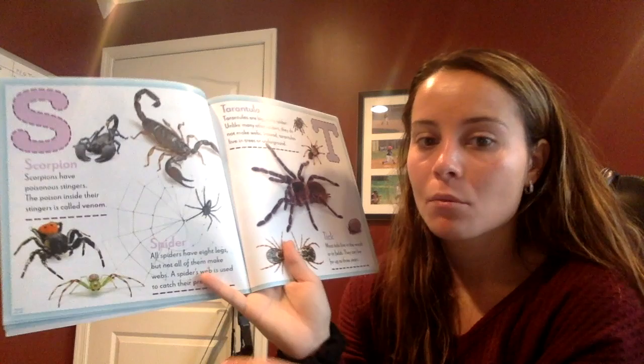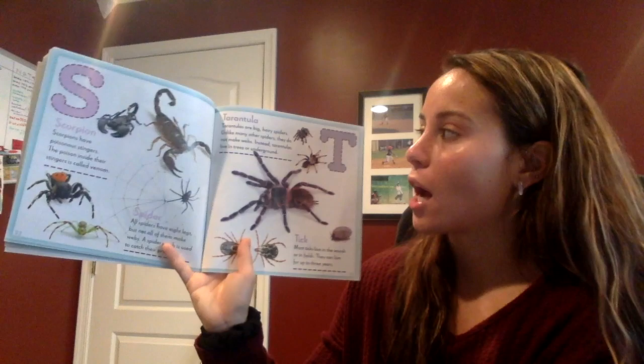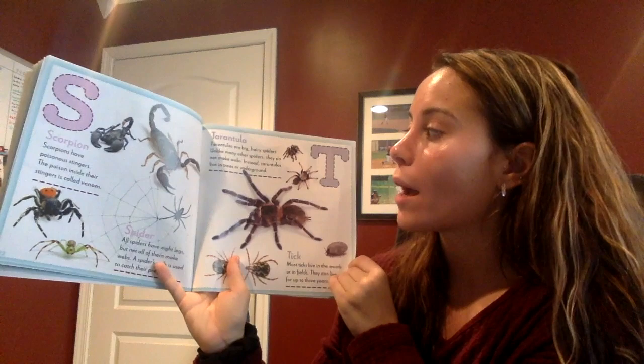Boys and girls, do you know what type of bug this is? A spider! Good job. T — say T. T. Good. Tarantula! Tarantulas are big hairy spiders. Unlike many other spiders, they do not make webs. Instead, tarantulas live in trees or under the ground.